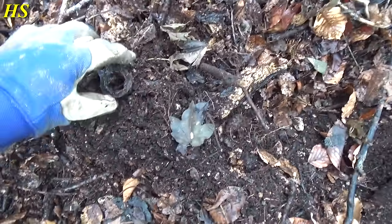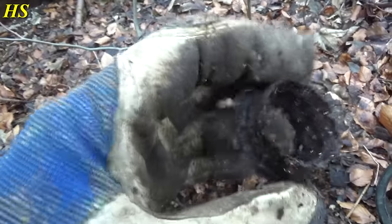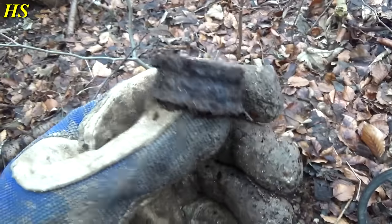I just found this, and I believe this is a part of a German Stielhandgranate — a stick grenade. I believe it's from a grenade. Nice.